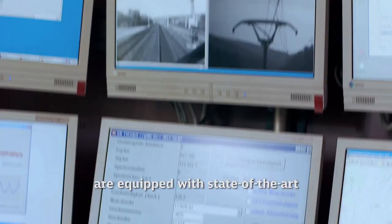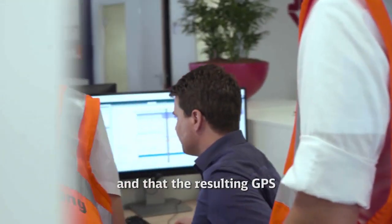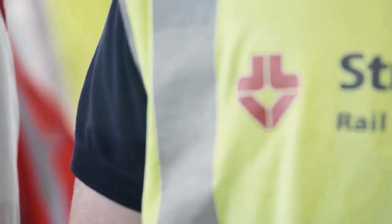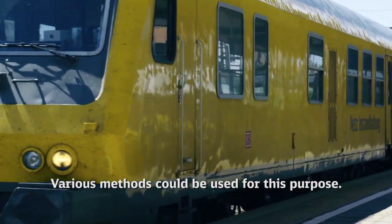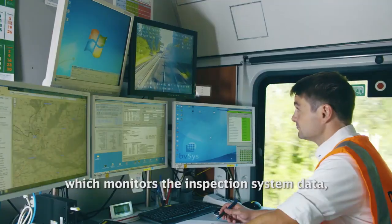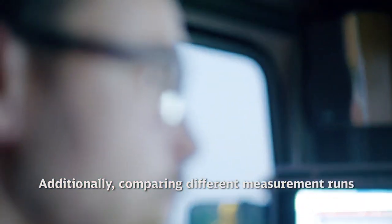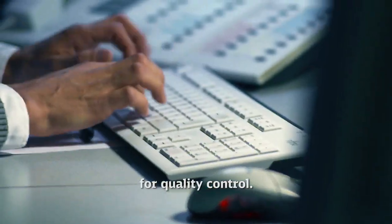This requires that the measuring vehicles are equipped with state-of-the-art positioning techniques and that the resulting GPS and inspection data undergo quality checks and are corrected as necessary. Various methods could be used for this purpose. The Rail Lab, for example, is equipped with a second measuring system which monitors the inspection system data, logging possible errors. Additionally, comparing different measurement runs offers an excellent opportunity for quality control.